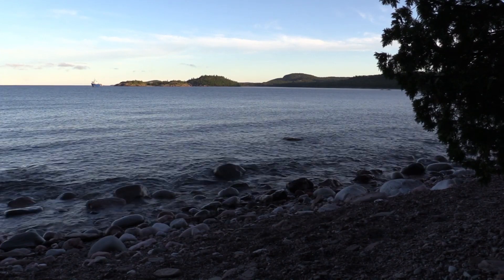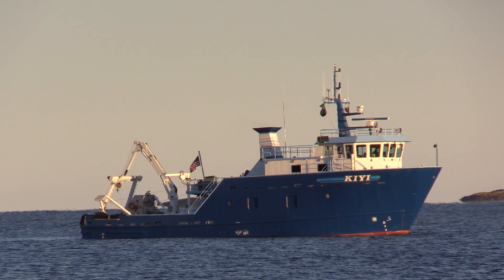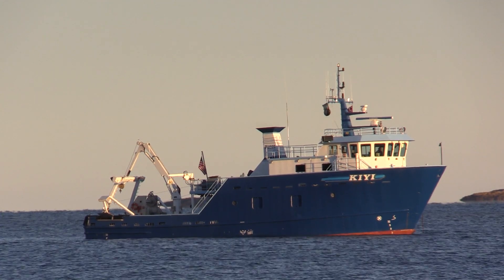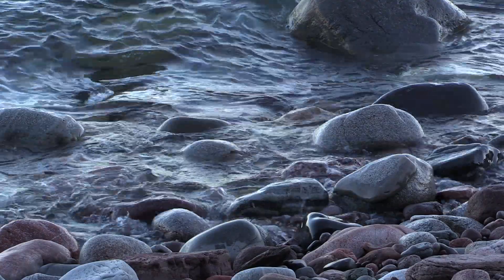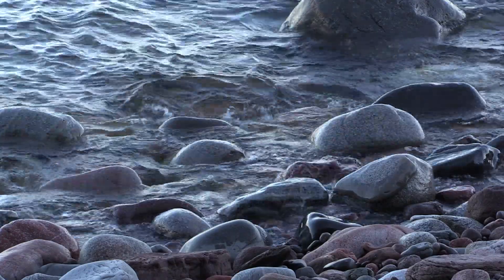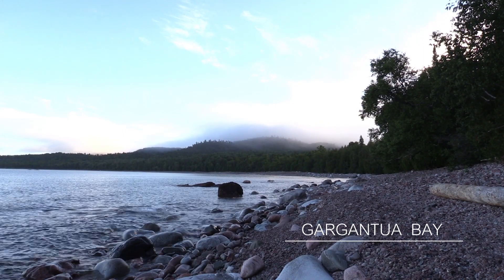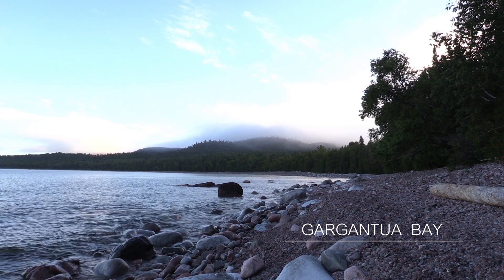You know the lake you are camped on must be pretty big when you share the bay with a big ship like this. This is the 290 gross ton research vessel Kiyi. After all, this is Lake Superior, the world's largest freshwater lake, and lucky for us, it's a calm morning here on this vast inland sea.